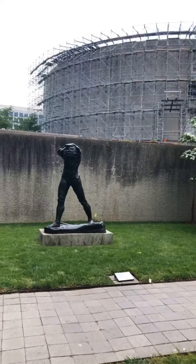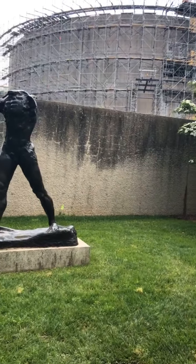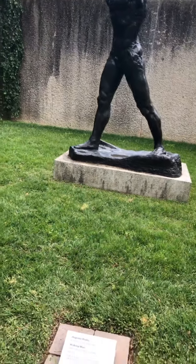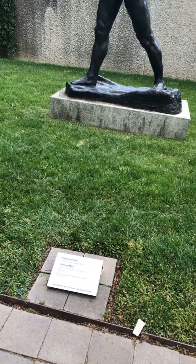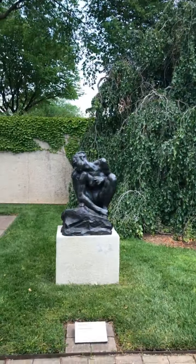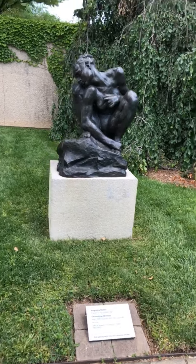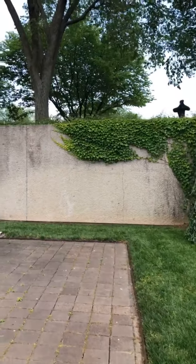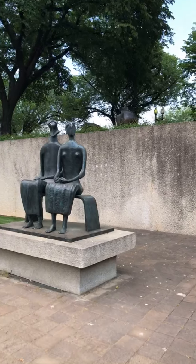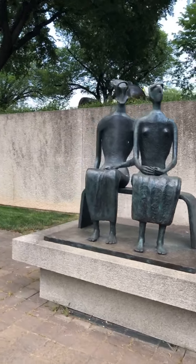So this is one of my favorite Rodins — this is Walking Man. If you've ever been to the Rodin sculpture garden in Paris, the Hirshhorn Sculpture Garden makes me think of that quite a bit. And here's another Rodin, and another Henry Moore. Probably the two most represented artists in this collection are Moore and Rodin.